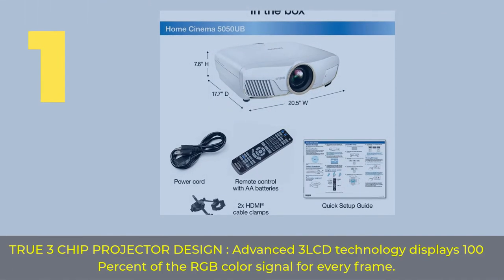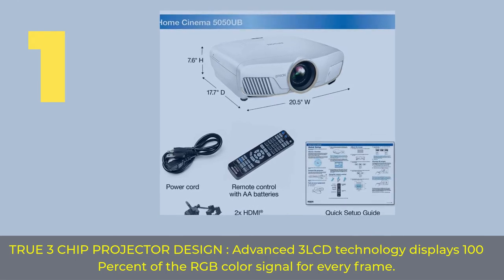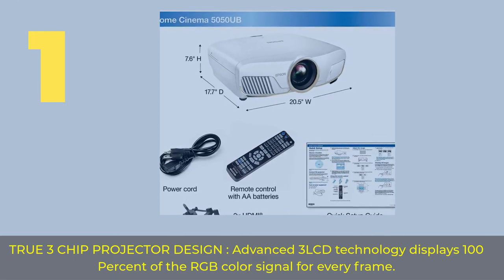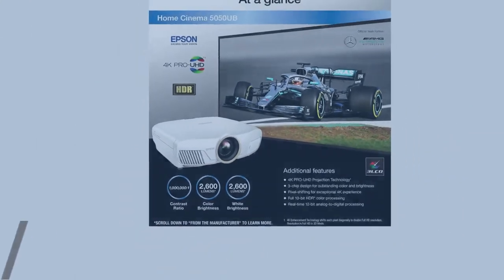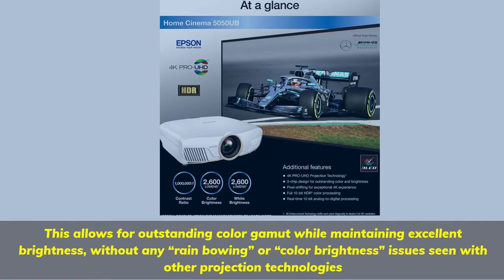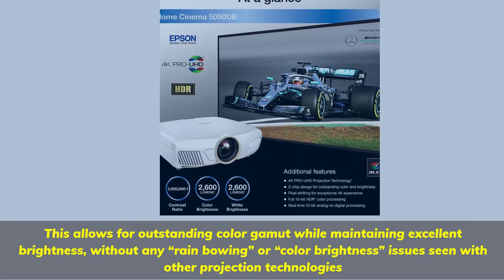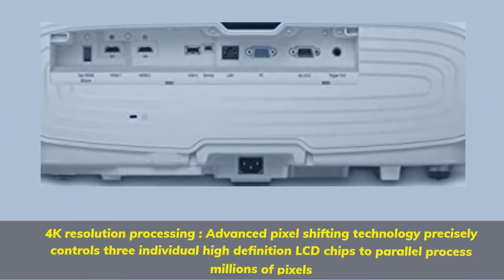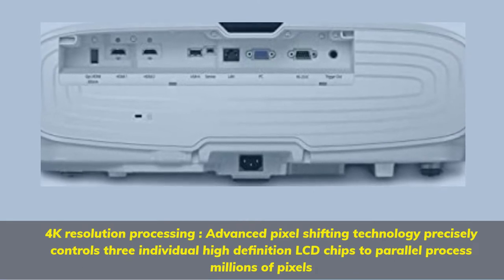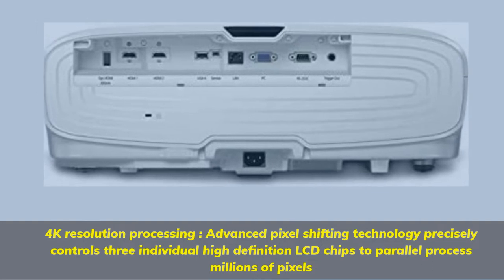Number 1. True 3-chip projector design — advanced 3-LCD technology displays 100% of the RGB color signal for every frame. This allows for outstanding color gamut while maintaining excellent brightness, without any rainbowing or color brightness issues seen with other projection technologies. 4K resolution processing: advanced pixel shifting technology precisely controls three individual high-definition LCD chips to parallel process millions of pixels.